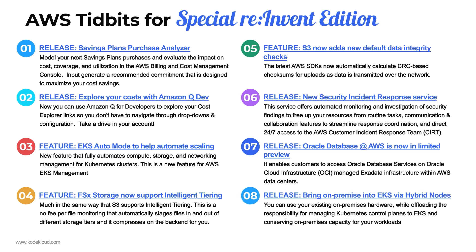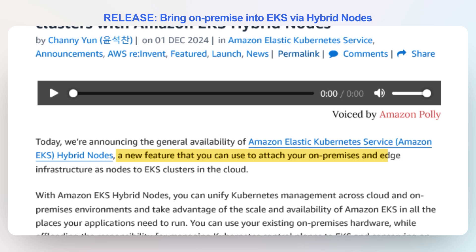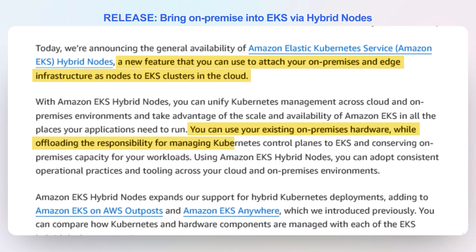Number eight: another EKS release from reInvent — EKS now supports hybrid nodes, where you can bring your on-premise servers into your EKS cluster and run workloads in those on-premise locations as part of the EKS cluster. You can use your existing on-premise hardware, offload the control plane responsibility to AWS, and conserve your on-premise capacity for on-premise workloads. This allows you to extend the cloud into your data center, using servers in your data center as worker nodes inside an EKS cluster. This is a game changer.